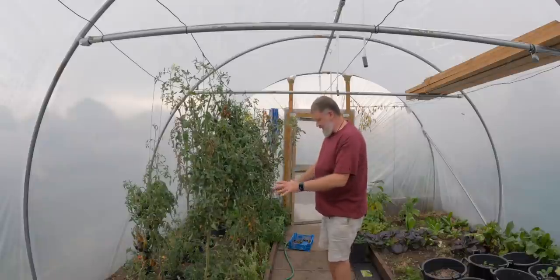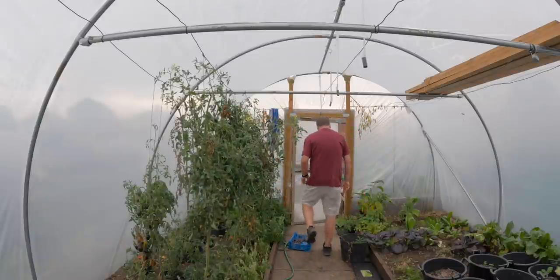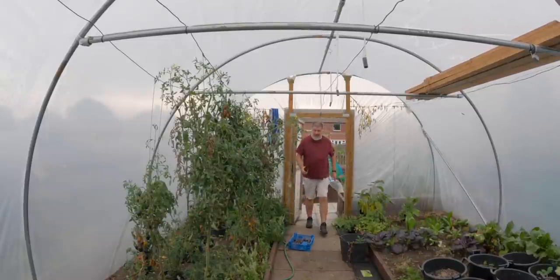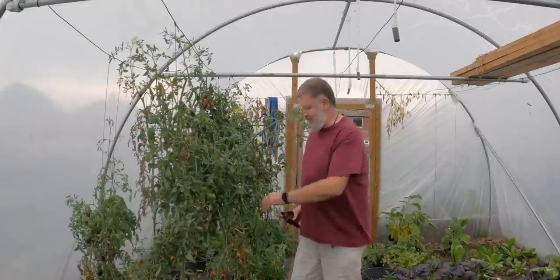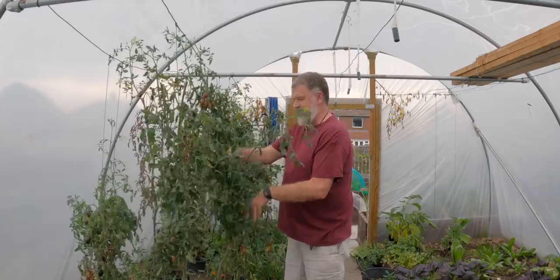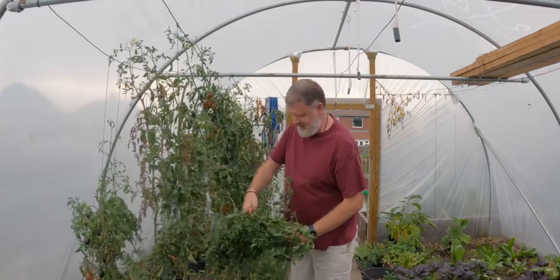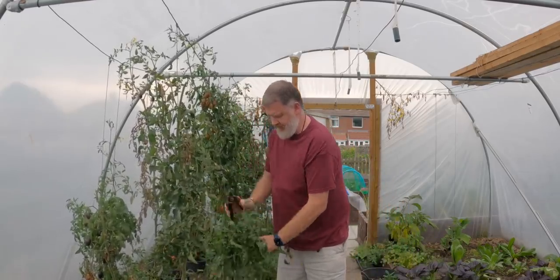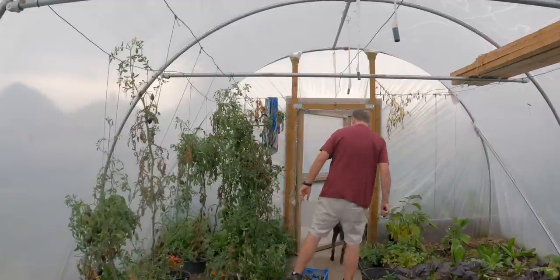So that's this first row stripped - there's nothing left to do really but to take them down. I think I'll bring the wheelbarrow in.